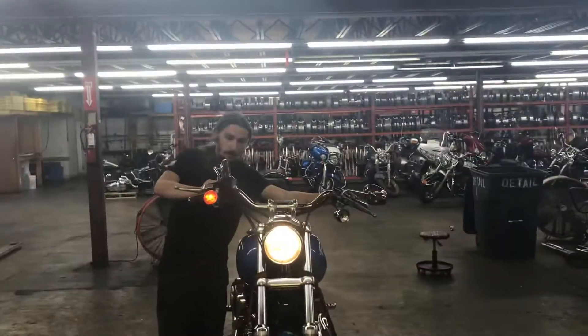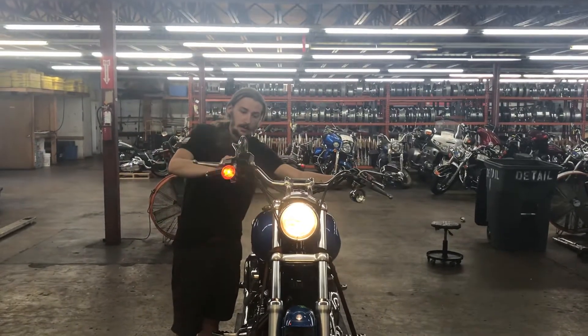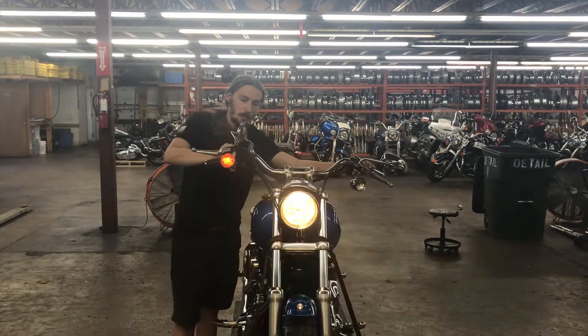Back to the bike, you have the left turn signal, right turn signal, high beam, low beam, high beam, low beam.